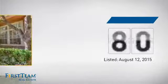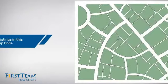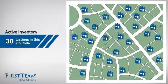It just went on the market this month. Wondering how it stacks up against the competition? There are now 30 homes on the market within this zip code.